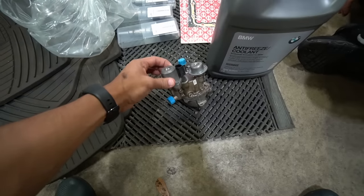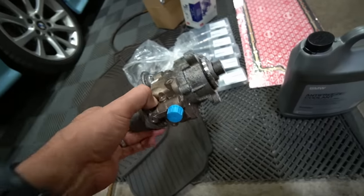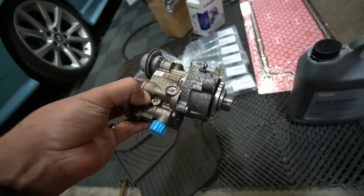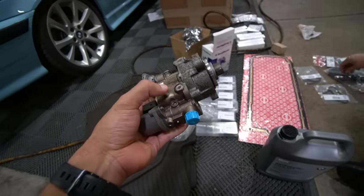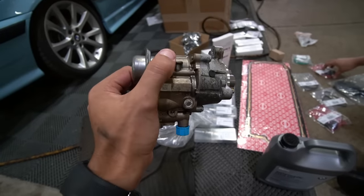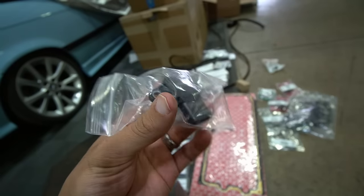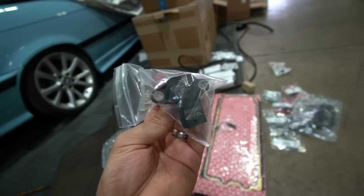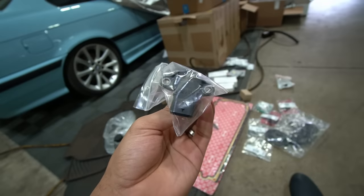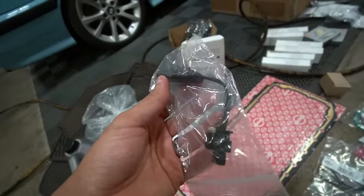Arguably the most fragile thing on the N54 is the high pressure fuel pump. BMW even had a recall for them years ago when these cars first came out. We already installed a new one on the E90 because it gave out on the dyno. I'll talk about it more when we get to it on the car. We also have a 3.5 bar MAP sensor — not something you'll need unless you're really tuning the car and adding a lot of power. We're doing that for custom tuning, along with the harness that goes with it.